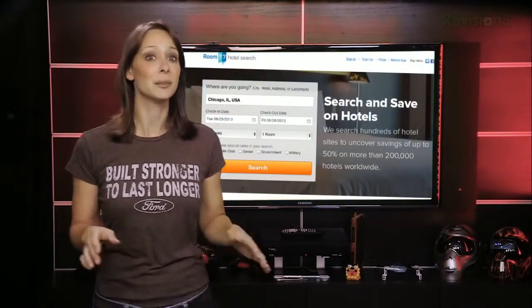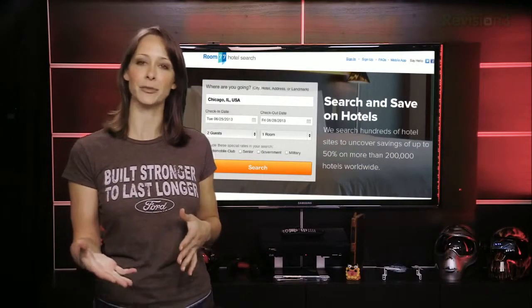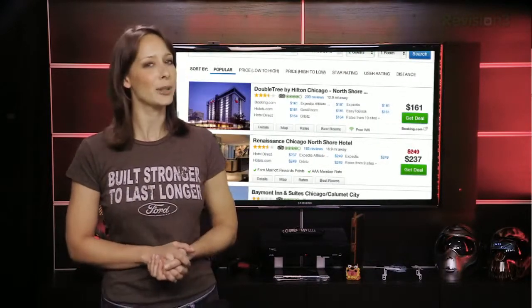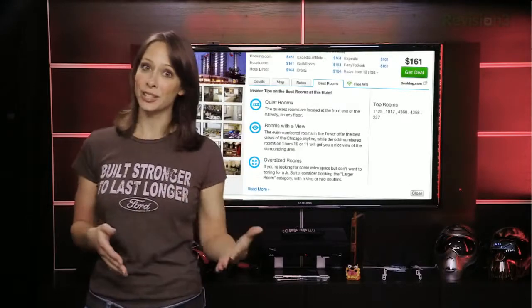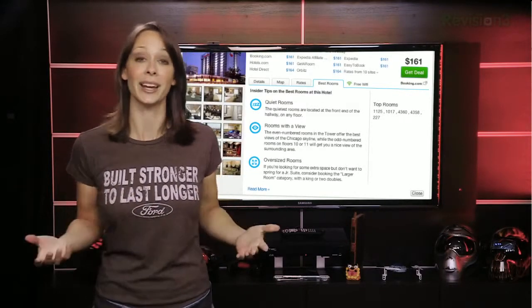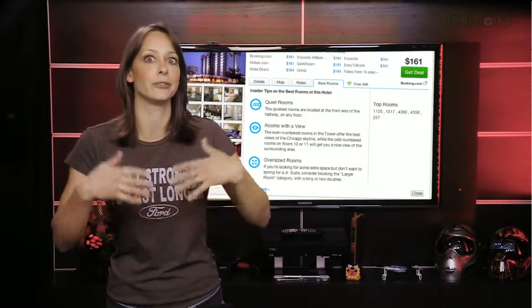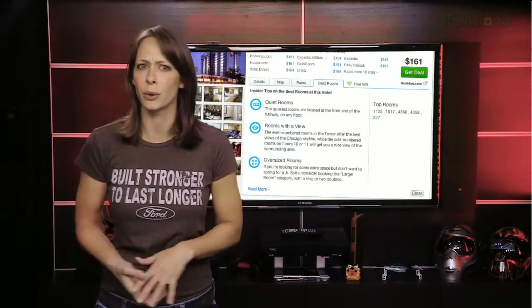Room77.com is similar to some of the ones I just mentioned. They search and compare hotel prices from booking sites to give you the best deals. But they've added a couple of interesting features. One is Hotel Insight. Click on Best Rooms and you'll see tips for that particular hotel, like where the quietest rooms are. They'll suggest requesting a room above floor 6, for example.